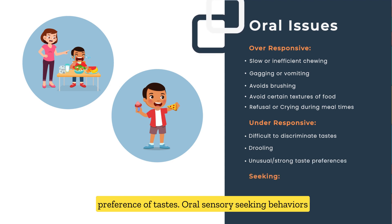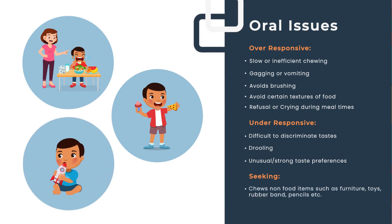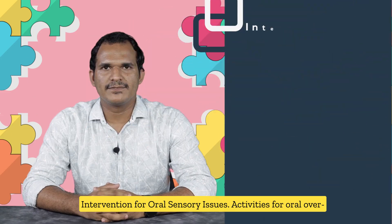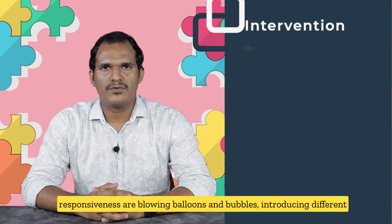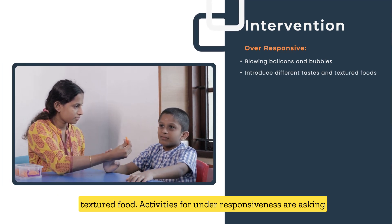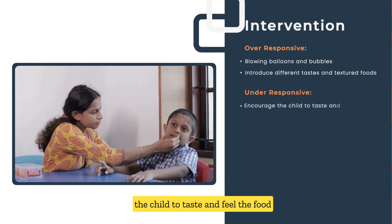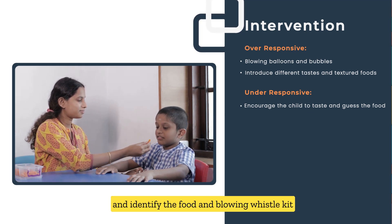Oral sensory-seeking behaviors include eating non-food objects such as pencils, furniture, and rubber bands, and keeping food in the mouth for a long time. Intervention activities for oral over-responsiveness include blowing balloons and bubbles, and introducing different textured food. Activities for oral under-responsiveness include asking the child to taste, feel, and identify food, and blowing a whistle kit.